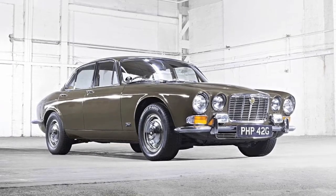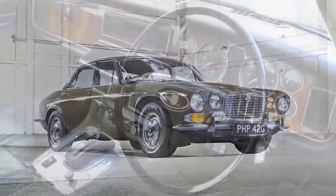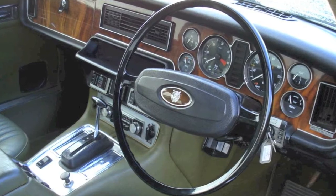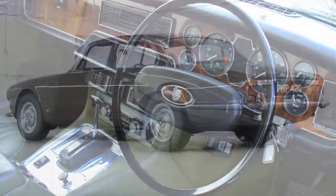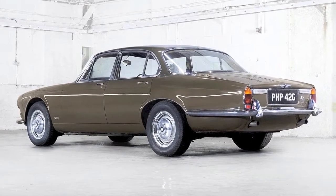Since 1968, the Jaguar XJ has been the flagship sedan for the British marque. When first launched, the XJ was focused on traditional English luxury in a sporting natured car. Over the last 40 years, that philosophy has not changed, but the sport, technology, and luxury most certainly have.